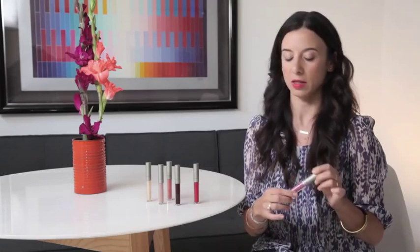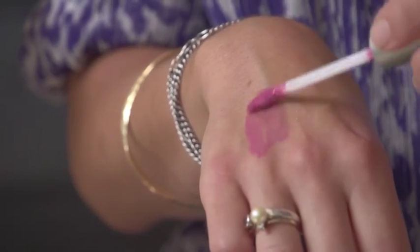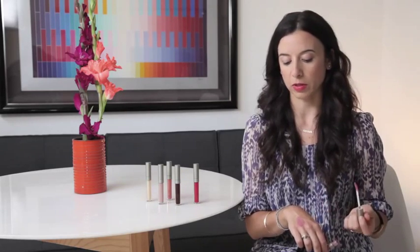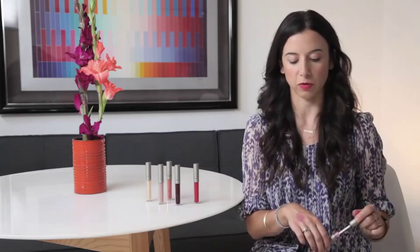A really popular pink for the summer has been Love Buzz, which is on the bluer side of things. Right away you can see this shade has a lot more coverage and a lot more pigment. Love Buzz is great for people who are more fair, but even for people who are darker there's something about it that's just really fresh and crisp for a pink.